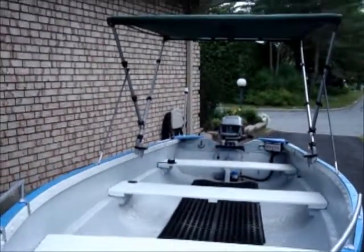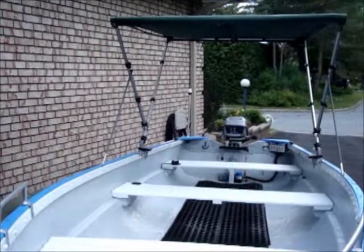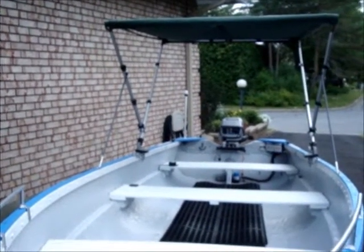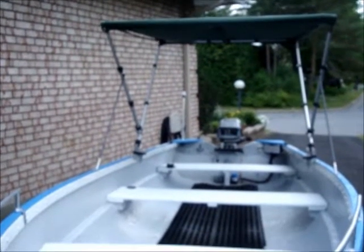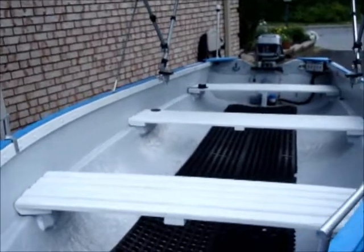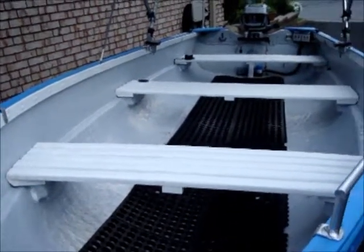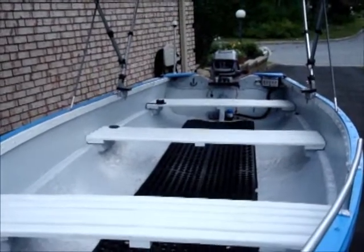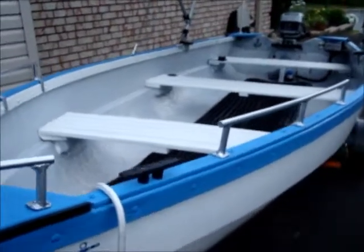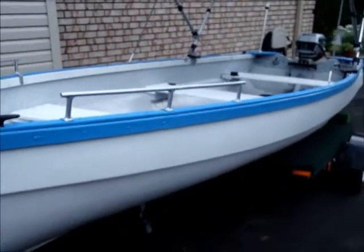I also added a convertible top, a bimini, which just folds down like a conventional bimini top on a boat. Added a few accessories. That's my fishing tool, and that should get me near the biggest ones.